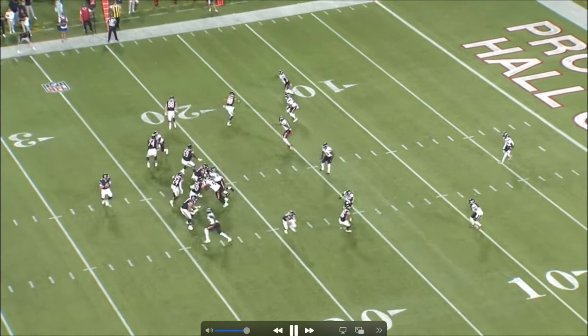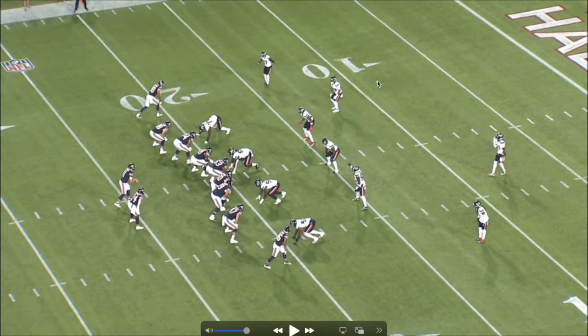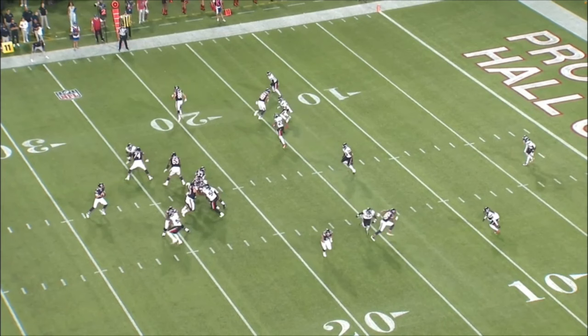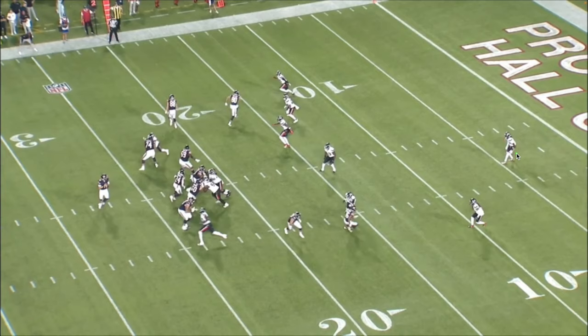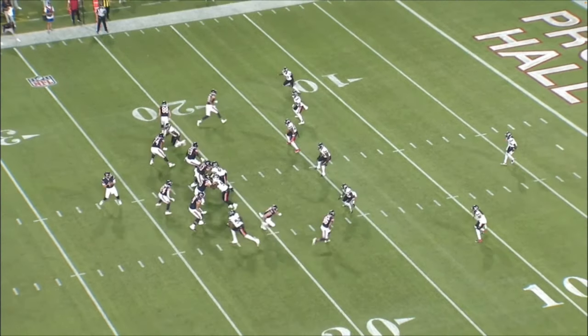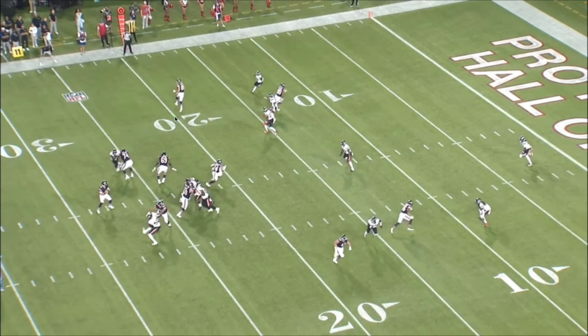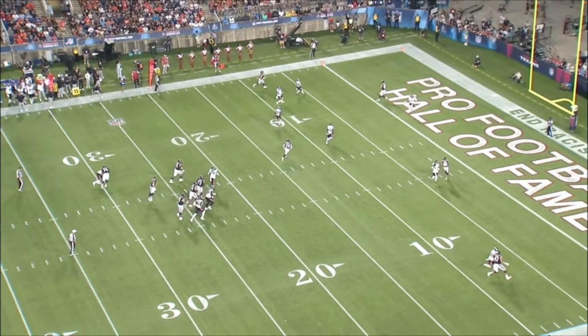On this play, the Bears are trying to hide their coverage. Brett does a great job of reading it. At the snap, it could be cover two or cover three. But what actually happens is the Texans have a complete lapse in coverage — nobody picks up the seam route. The DB is picking up 88, but the seam is wide open. Brett does a great job staring off the free safety, keeping him to one side. He looks right at the snap, holds the safety, then comes back to the seam route. It's open, and he lets it rip. Great stuff once again by Brett.